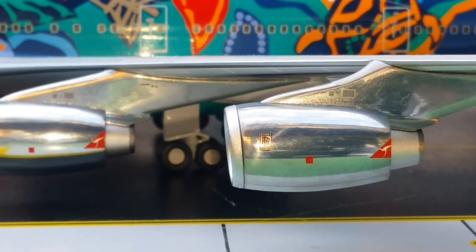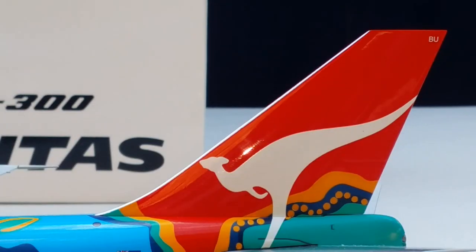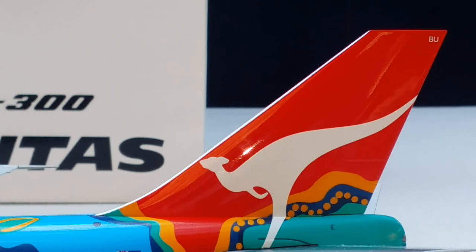Let's talk about the Qantas logo displayed on the engines and the tail. This kangaroo logo was introduced in 1944 and remodified in 1984. The 1984 updated logo was conceived by Tony Lunn of Lunn Design Group, whose global headquarters is located in Sydney, Australia.